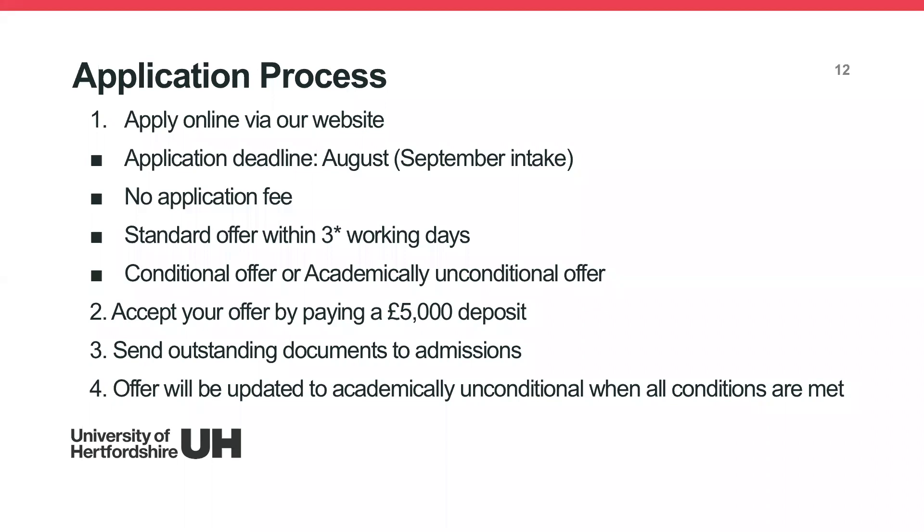Standard offers are those where we can make a decision straight away. Offers for creative arts courses may take more than three days because a tutor needs to review your application. The offer issued will be either a conditional offer — meaning you have outstanding documents to send in — or an academically unconditional offer, meaning you have met all the conditions.